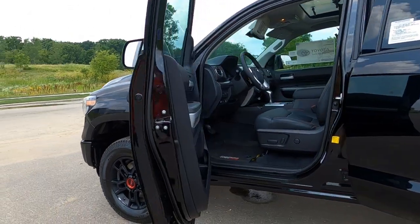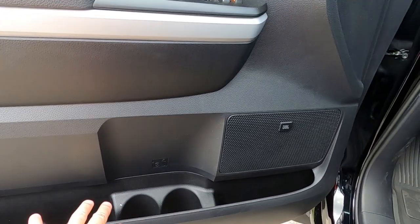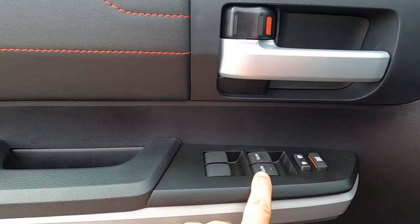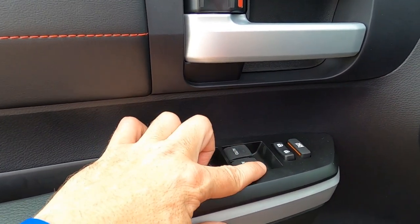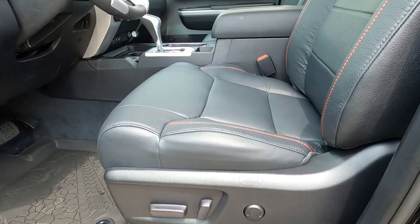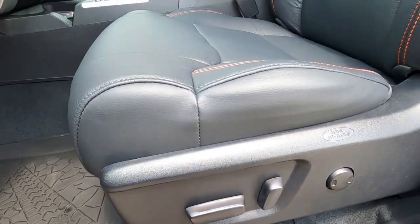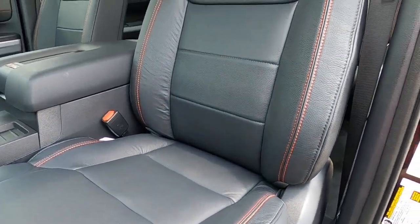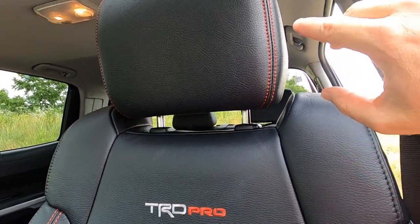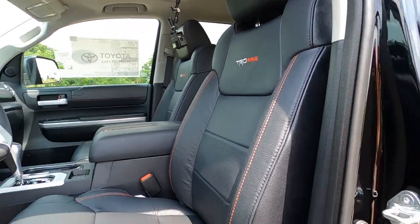Let's take a look at the driver's door first: bottle holders, map pockets, and JBL speakers here and here. The power windows on the front driver and passenger are automatic up and down, but the back ones are not automatic — just be aware of that. The driver's seat and passenger seat are the full 10-way power seat with power lumbar support, full leather with red contrast stitching, and the TRD Pro is embroidered into the back of the seat.